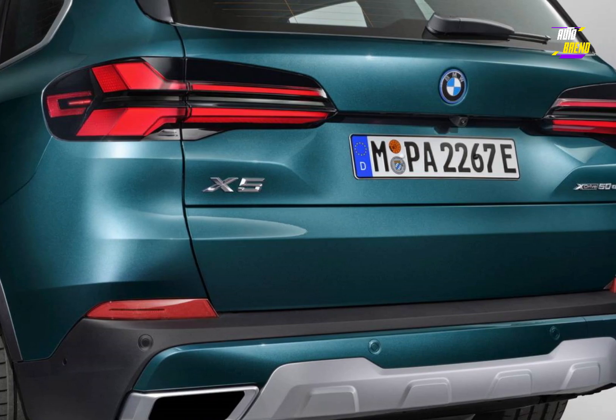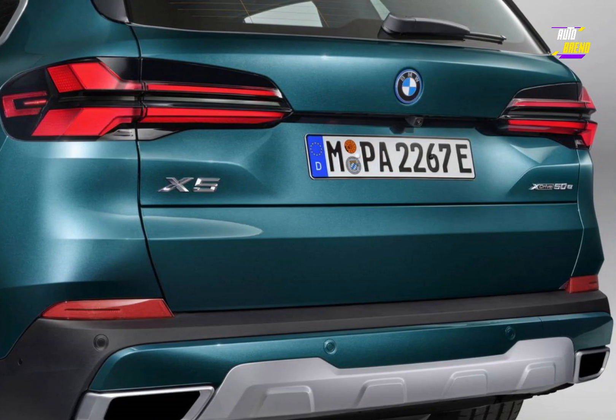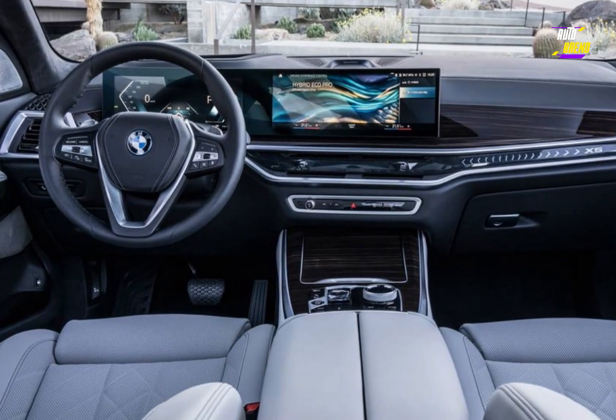The headlights have a sleeker design compared to the chunkier units on the 2023 model. Additionally, the rear features updated LED taillights with a new X motif and a redesigned rear bumper.